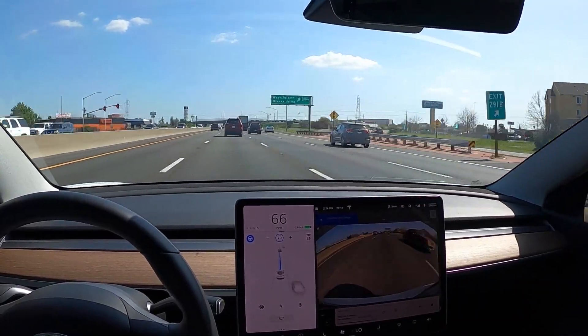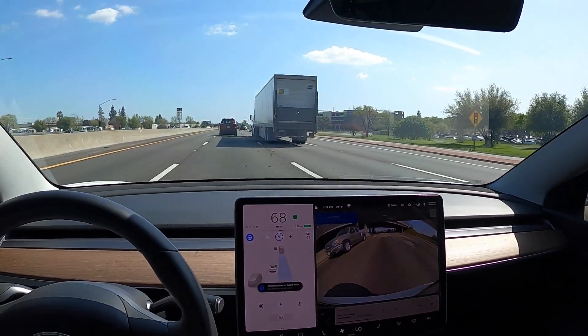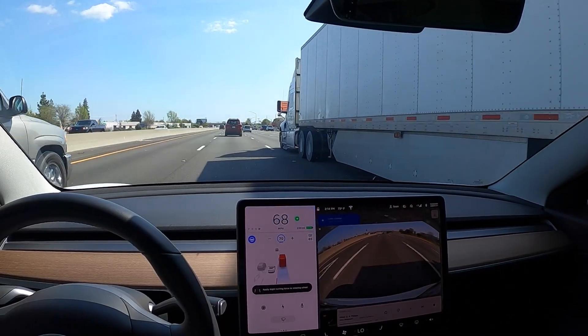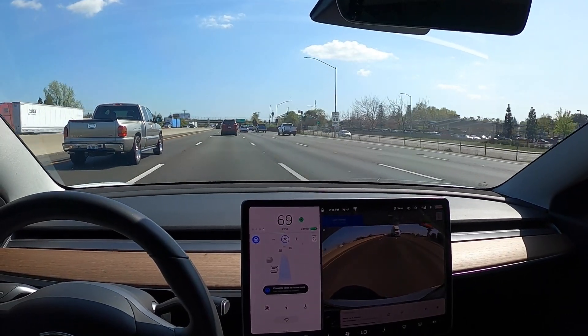I'm letting Tesla do all the work here. It starts to signal and I thought it was going to go behind the truck, but it actually speeds up — it's at 68 and I have my limit set at 70. The truck is shown in red, and then after it's clear, it merges to the right.